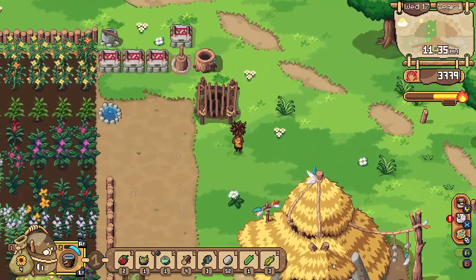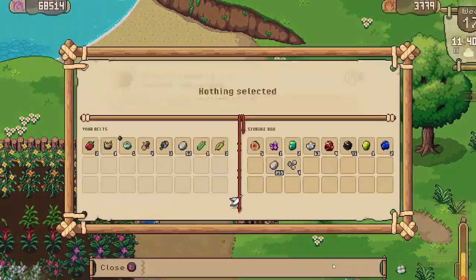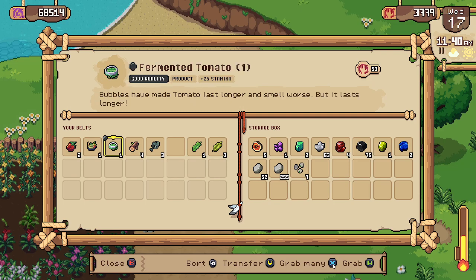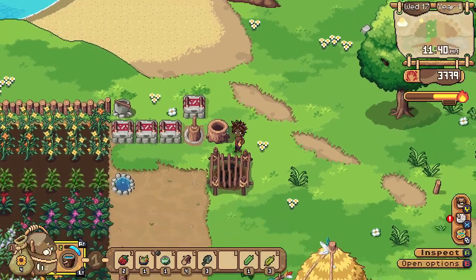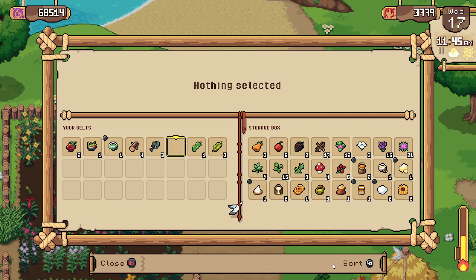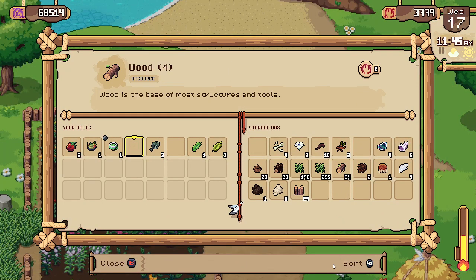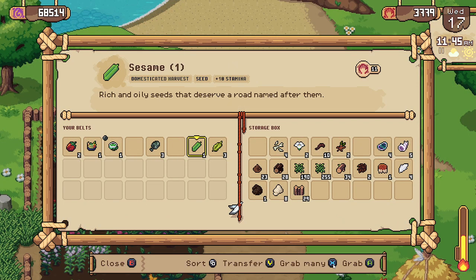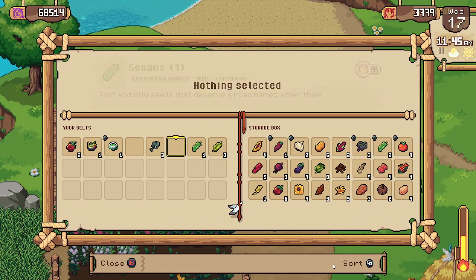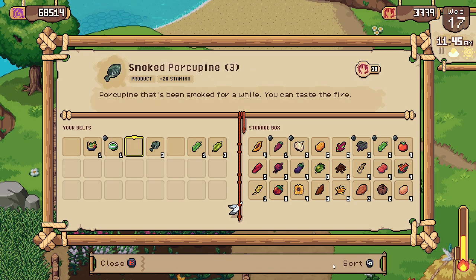I need to get some more wood as well. I wonder if there is a way — there must be — to get some more space in our backpack. Let's put the wood in here. I'm gonna keep out some sesame and some eggplant; we can make some more baba ganoush, which is always absolutely wonderful.